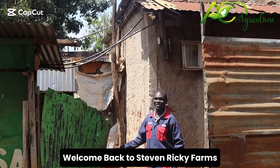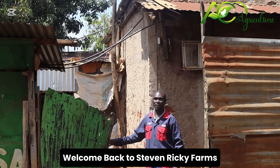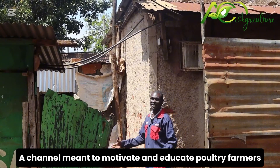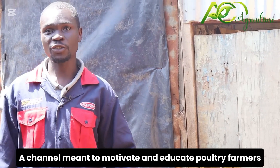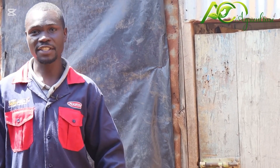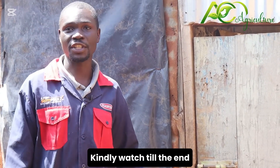Welcome to Transoya Kitale. This is our farm, it's called Neopoultry Kitale. It's a very small space but many chickens. Don't worry about space because even if it is small, you can rear a lot of chickens.